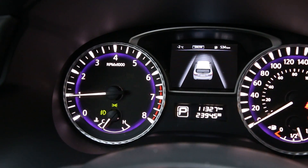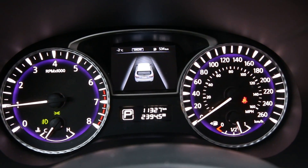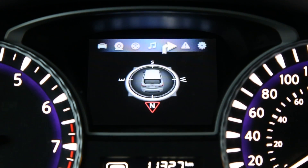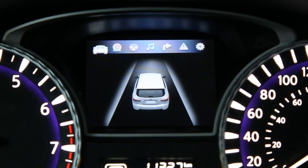We found the gauge cluster computer to be relatively useless with its lower trim. Without features like blind spot monitoring, lane keep assist, or active cruise control, the main safety status screen shows little but an image of the car. The other screens like music or fuel mileage weren't overly exciting to look at either.